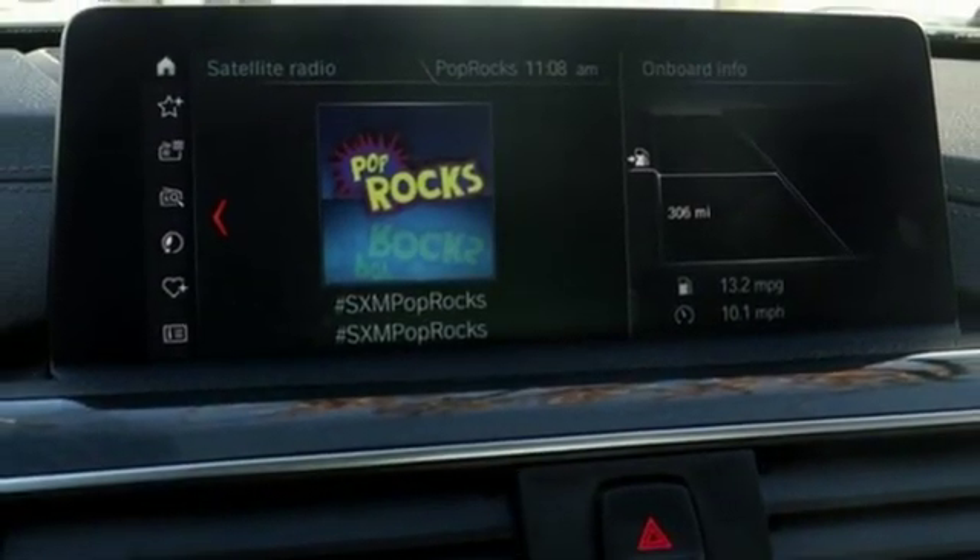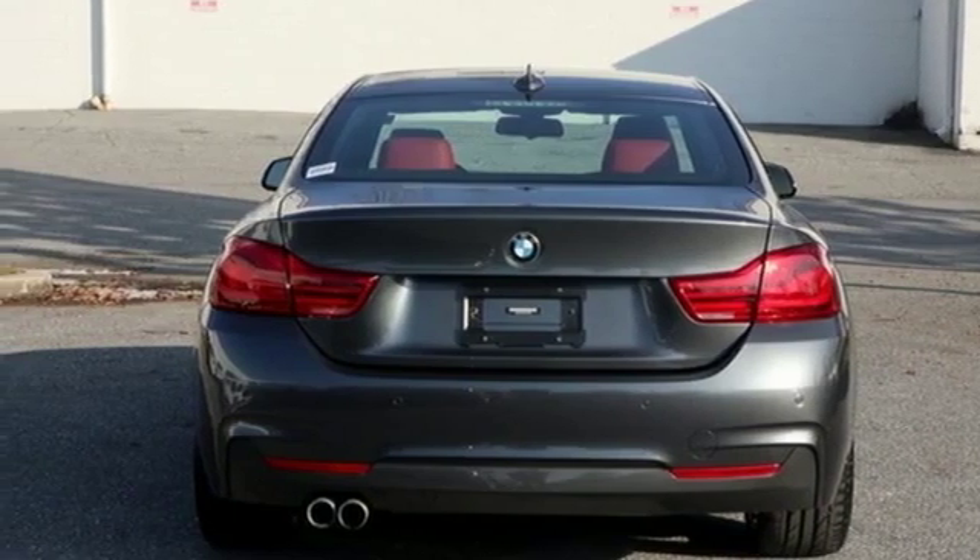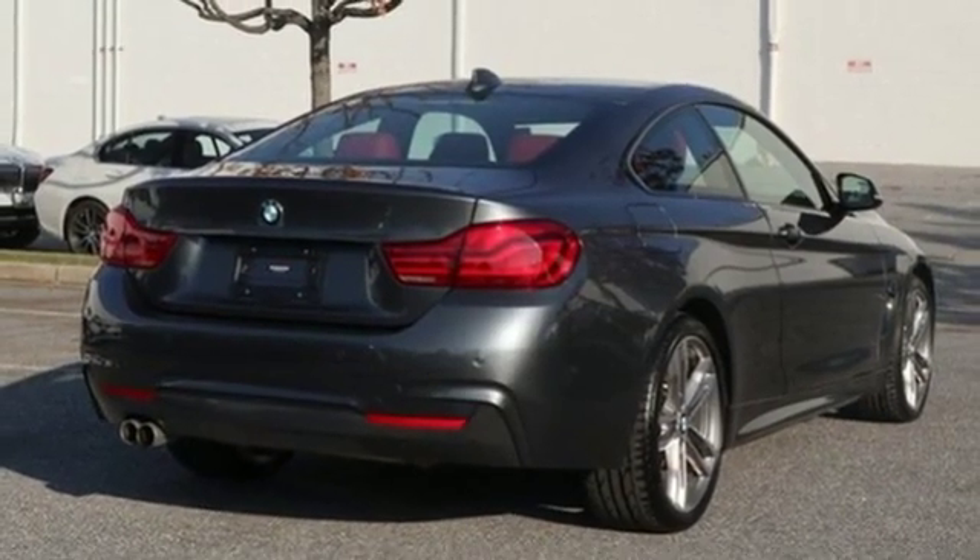Integrated navigation system, front heated bucket seats, adaptive suspension, automatic parking sensors and automatic transmission.